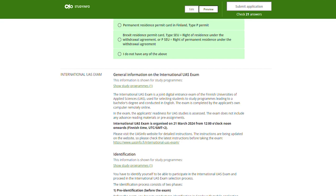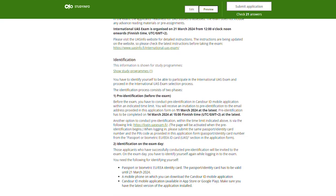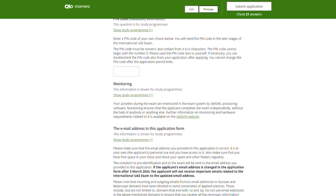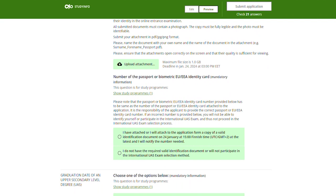Then we move on to the section about the International UAS exam. In order to be invited to the International UAS exam and to be selected based on the International UAS exam selection method, the applicants have to prove their English language skills either by internationally recognized language tests or previous studies. Please attach the required documents to your studyinfo application. You need a valid, acceptable identification document to be able to identify yourself and participate in the International UAS exam. Upload this document to your application form.